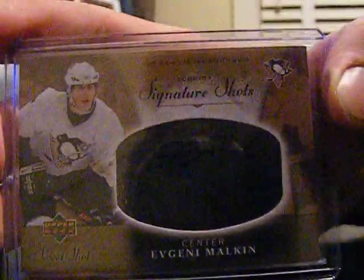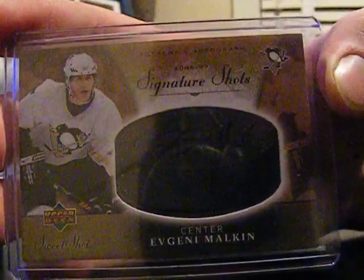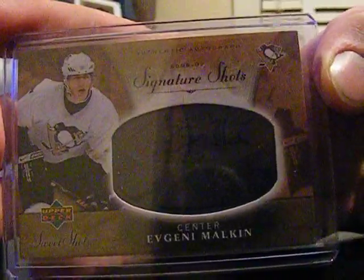But in the middle anyway, it was a pretty good card I think — a Malkin Signature Shots. So I guess that was pretty lucky. It's not numbered, but it's still his rookie year autograph.